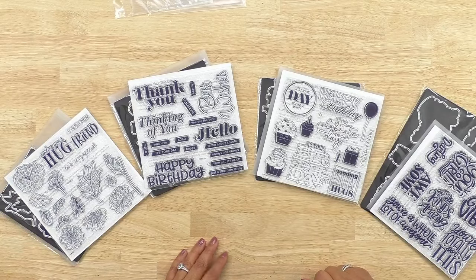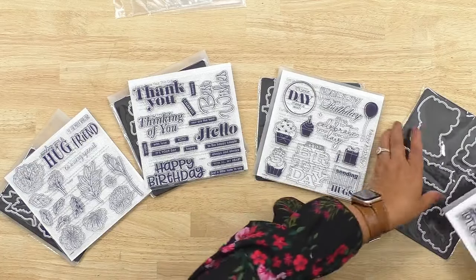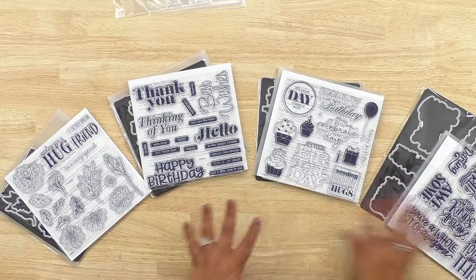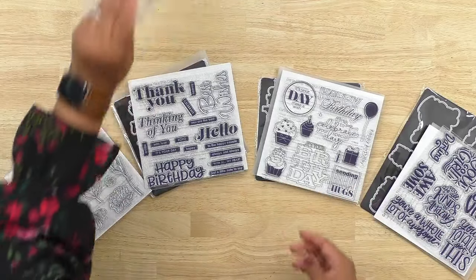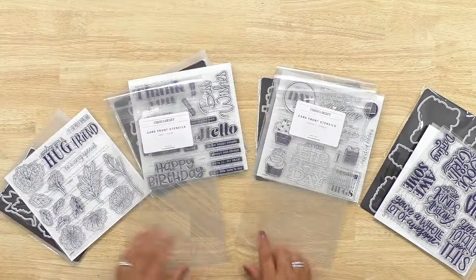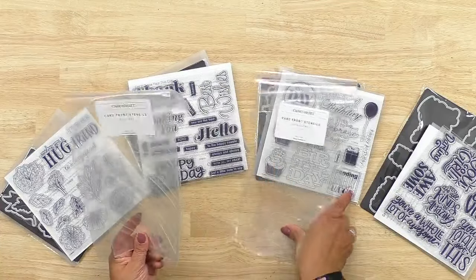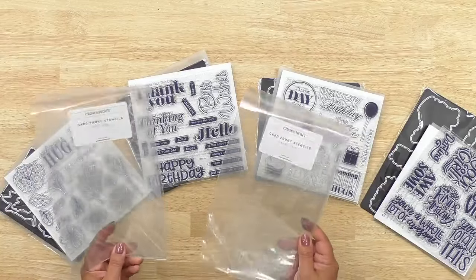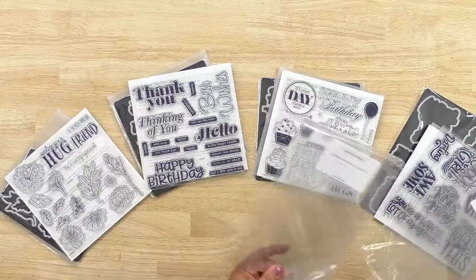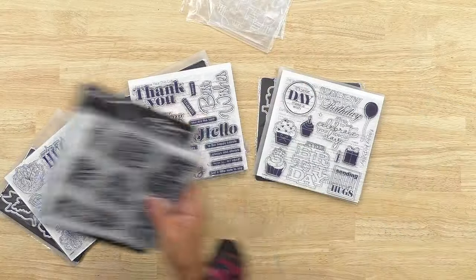We have these beautiful stamps — we've got 'You Go Girl.' Before I do a deeper dive, I want to show you that as part of the special we have these card front stencils, which are kind of hard to see because they're clear stencils, but I have gorgeous artwork to show what can be done with them. They coordinate with all of these stamp sets too.